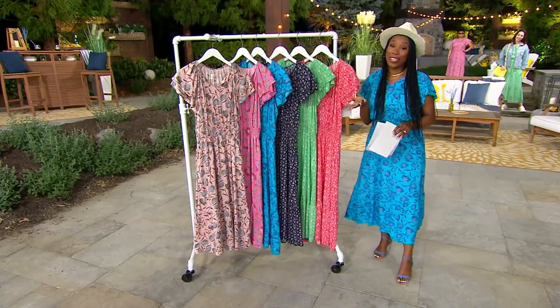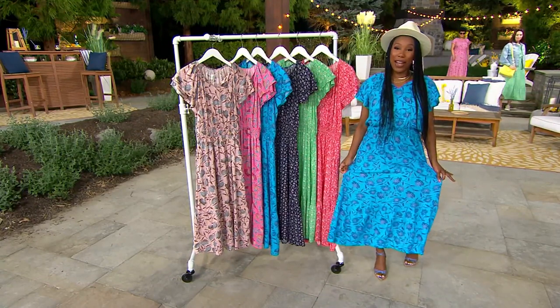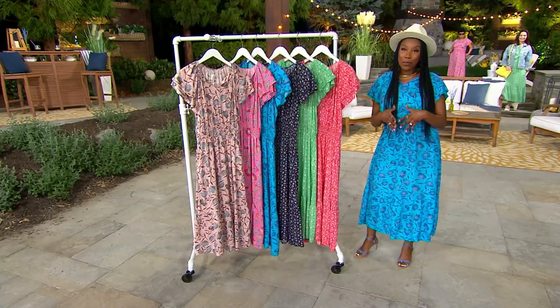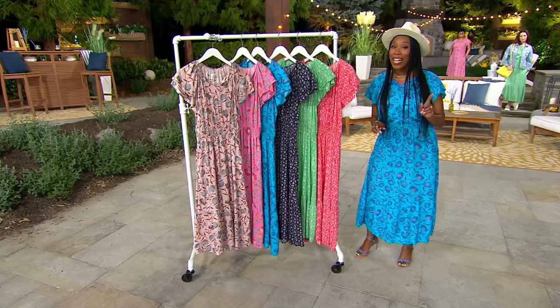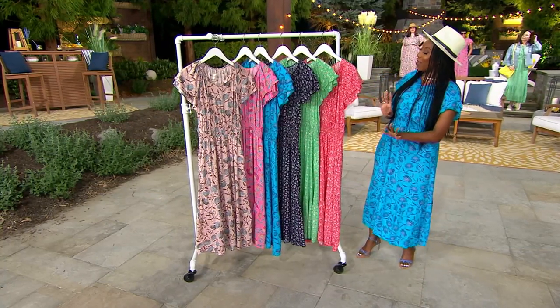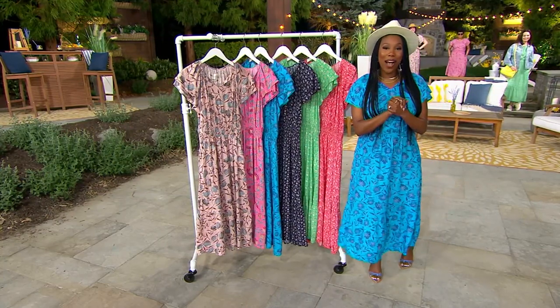If you were shopping for this dress out at retail, it's 100% viscose — it's silky, it just glides over your body. You could look to spend almost $83. Today's special value price, which is only good for one day, is under $57. So if you want to pick up more than one — you're thinking Mother's Day, graduations, all of that — we have you covered.